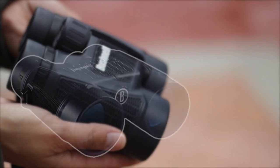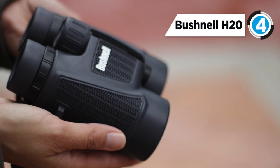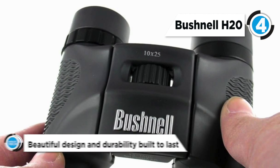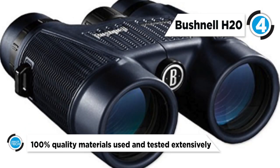Up next we have the Bushnell H20. Bushnell had the foresight to build the H20 series of binoculars, which are O-ring sealed and nitrogen purged to completely lock out moisture. The H20 binoculars feature rubber armoring with textured pads to give you a sturdy grip in slippery situations.